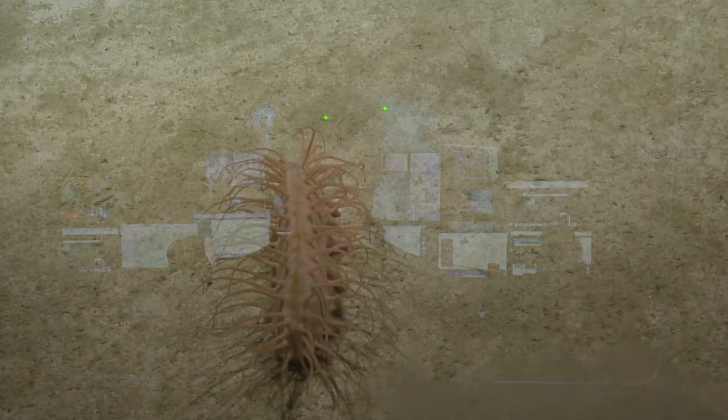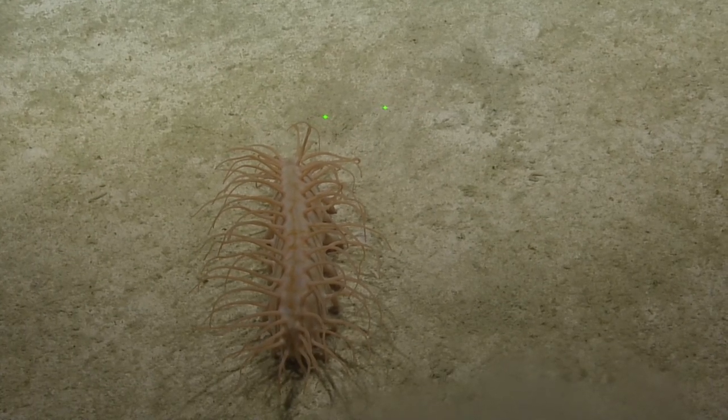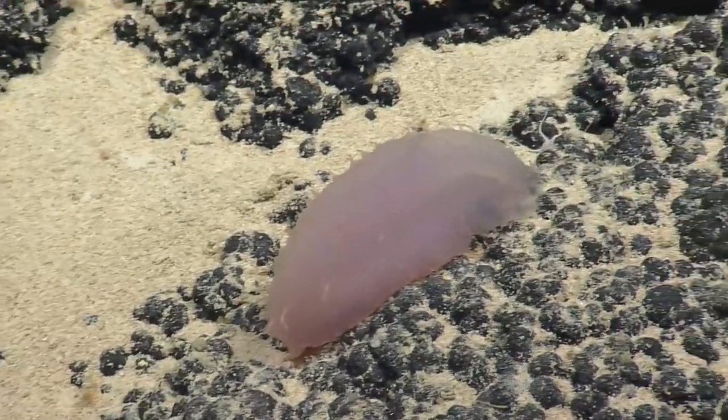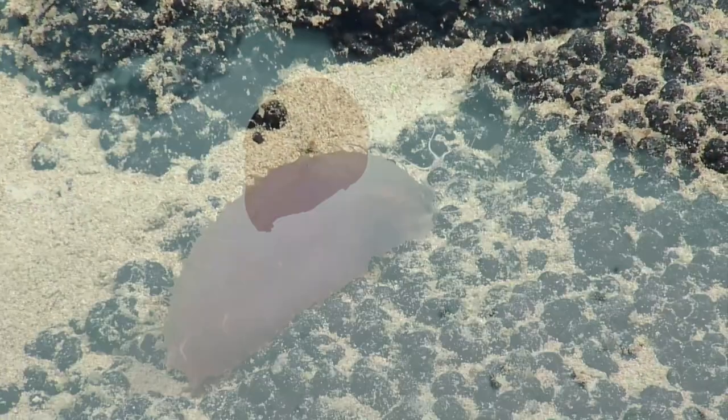Sea cucumbers are cool for a lot of different reasons, but I think they're really cool because of just how common they are and how they're able to live in so many different habitats. You can find them from tide pools all the way down to kilometers deep in the ocean, and they're able to fulfill a lot of different roles in those habitats and really thrive in them.